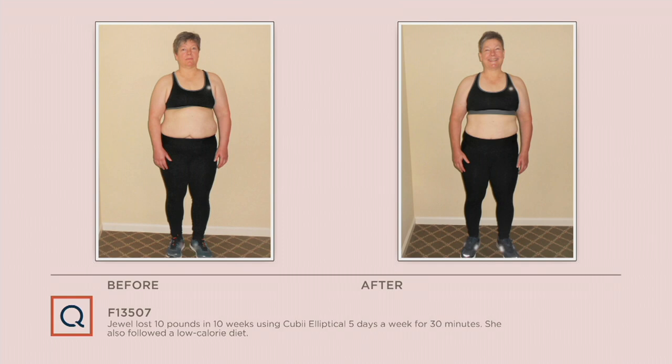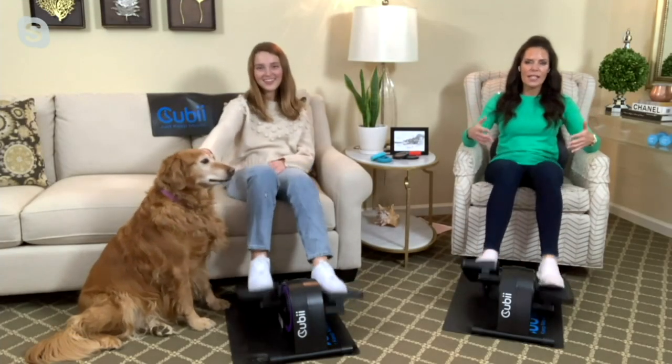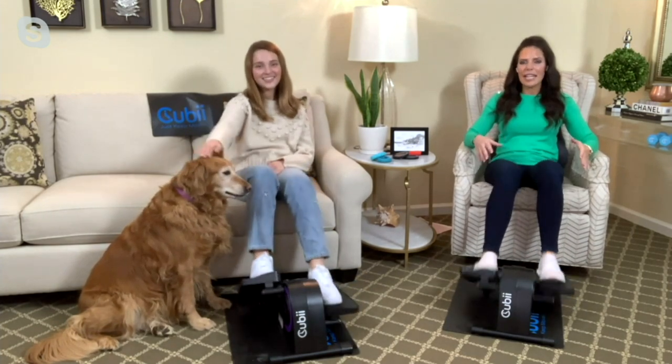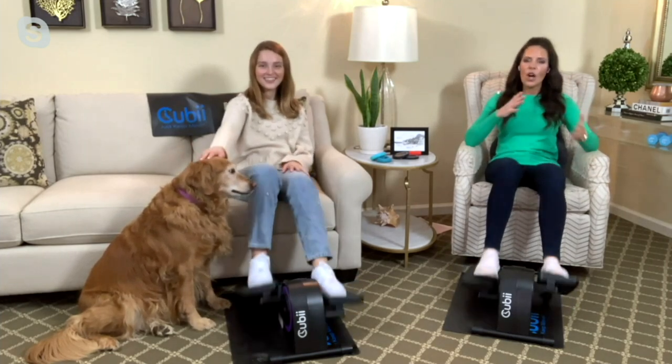Then there's Jewel, who I also work with. She is on a mission to be a better version of herself as she gets older — also in her 50s like Eileen. She lost 10 pounds in 10 weeks doing 40 minutes five days a week, and she found herself using the QB even more. Look at the side profile — for all of us wondering if this can really make a physical difference, movement is medicine. When you move your body, you're going to start seeing changes, whether it's first mental then physical, or physical then mental.